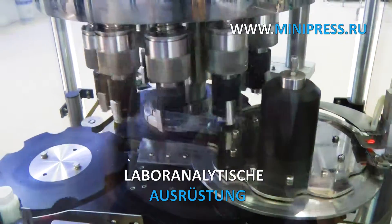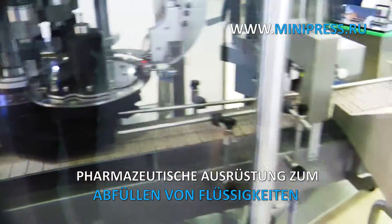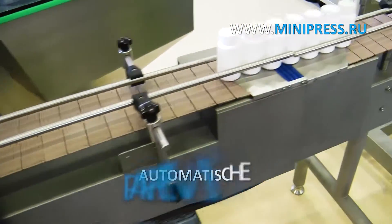We help our clients. We try to understand the client's task as clearly as possible from the start in order to minimize the risks of buying equipment that will be non-operational. Our task is to give an option of equipment that will solve the client's problems.